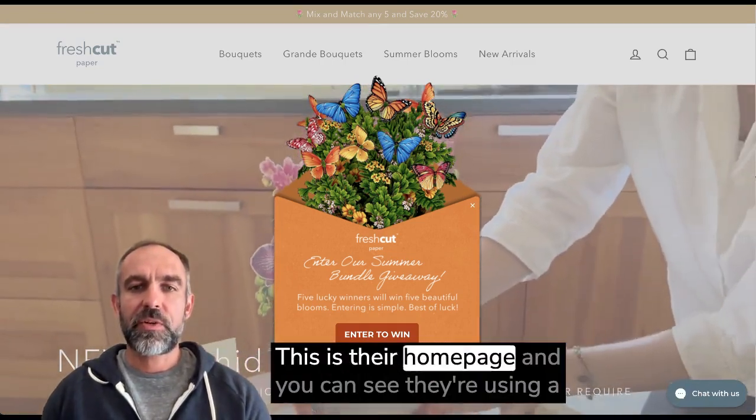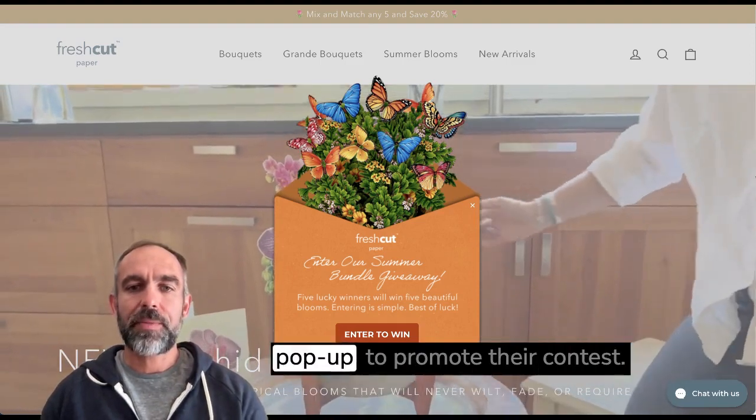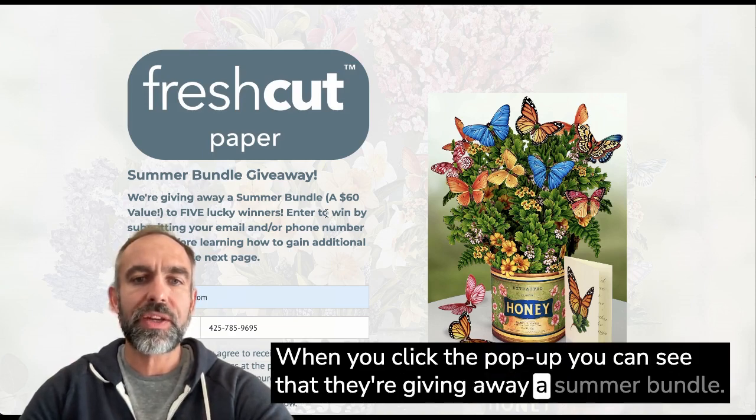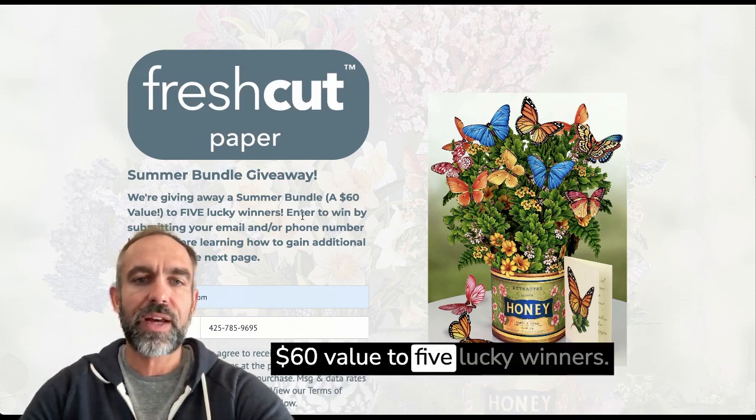What are they doing? This is their homepage, and you can see they're using a pop-up to promote their contest. When you click the pop-up, you can see that they're giving away a summer bundle — a $60 value to five lucky winners.